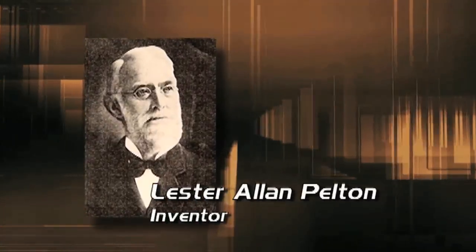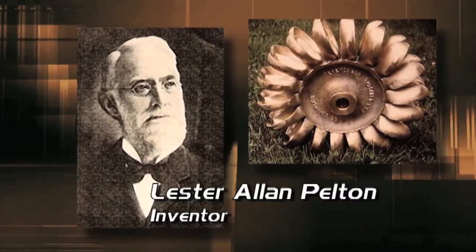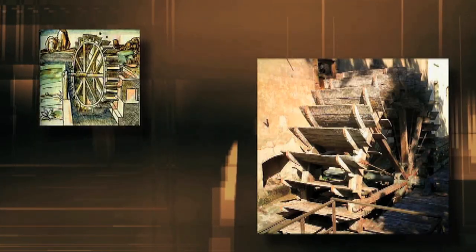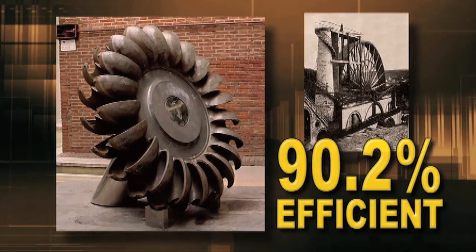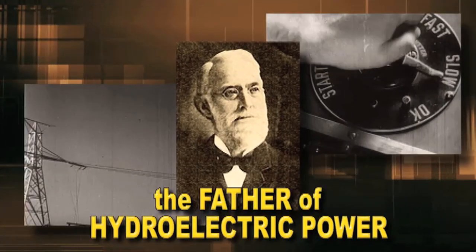But it wasn't until an Ohio native named Lester Allen Pelton invented a super-efficient water turbine that hydroelectric power became economically feasible. In 1889, Pelton devised the Pelton wheel quite by accident. Instead of using flat paddles common on water wheels, Pelton attached cups to the wheel and discovered that his turbine became 90.2 percent efficient — 14 percent more efficient than other water wheels of the period. His accidental invention earned Lester Pelton the title 'the father of hydroelectric power.'